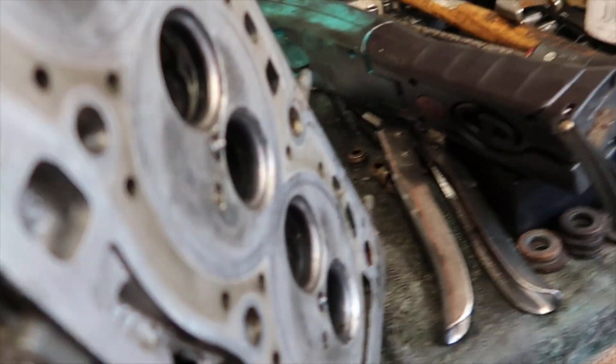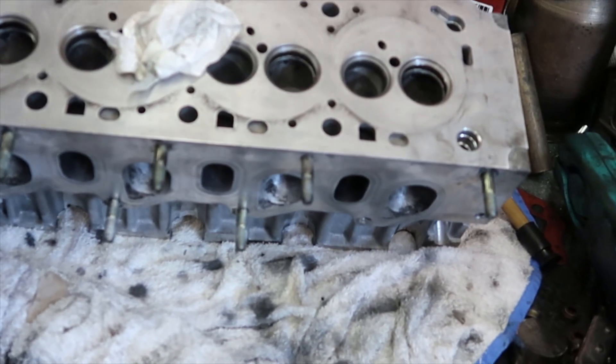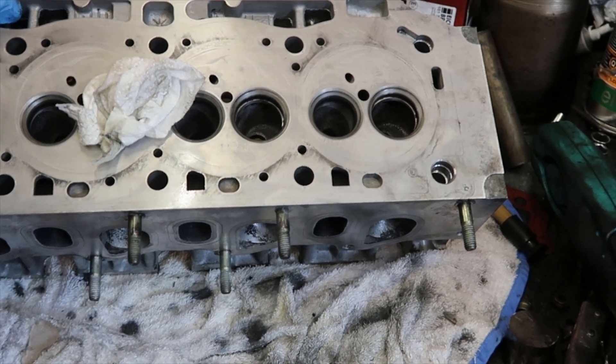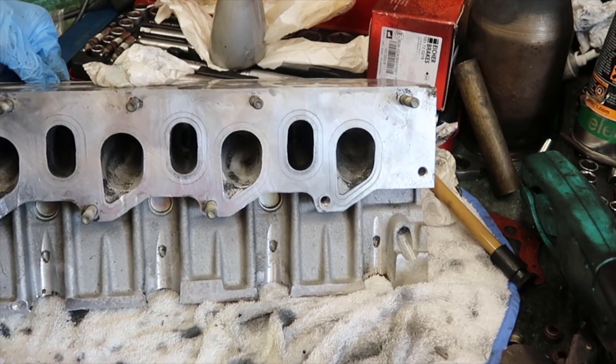I might actually just cut this off and weld a nut on here and spin it with an impact gun to see if that can free it up enough to remove it without drilling. It's frustrating that such a small thing seizing causes such a big headache. I've been away a bit so haven't had much internet, but I'm just going to continue with this assembly — put the camshaft in, check the clearances, and then maybe do some adjustments with the lifters.